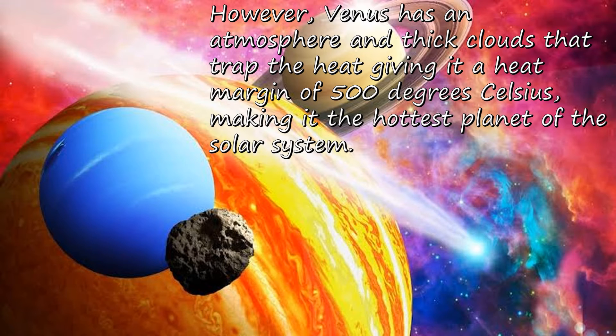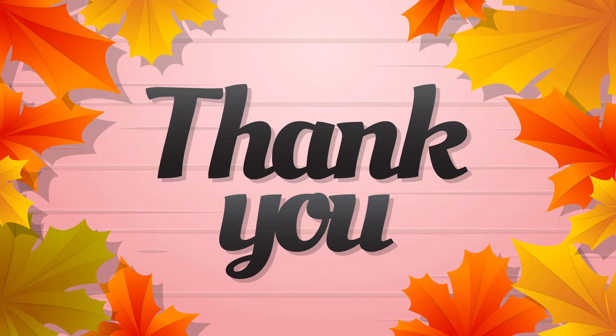However, Venus has an atmosphere and thick clouds that trap the heat, giving it a temperature of 500 degrees Celsius, making it the hottest planet of the solar system. That's all for this video — I hope you have understood why Venus is the hottest planet of our solar system.